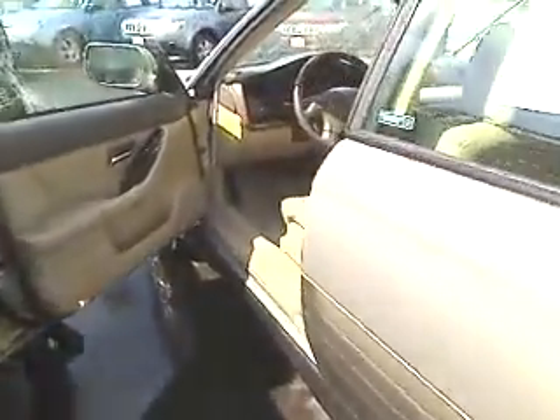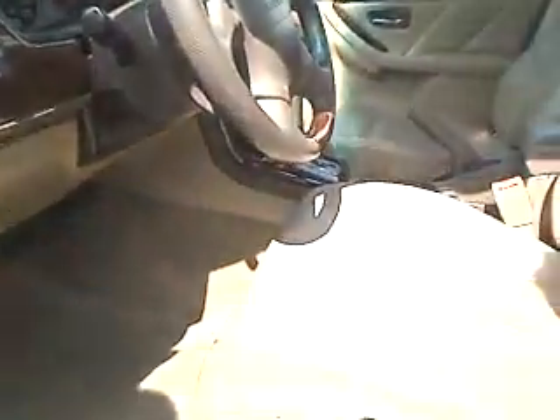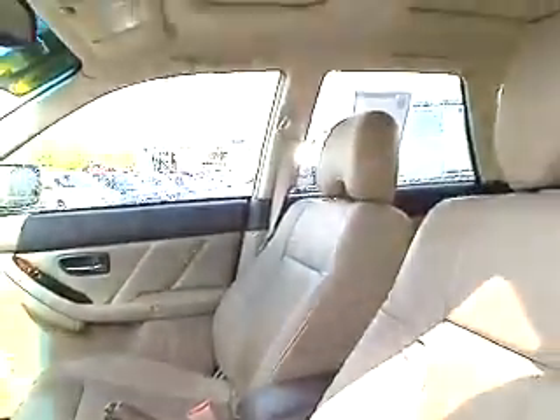This vehicle comes equipped with power windows, power locks, power seats, leather, automatic transmission, low miles, and a moonroof. It's all right here.